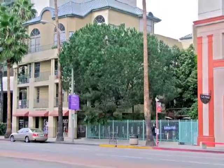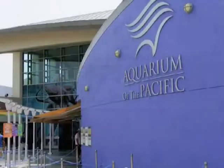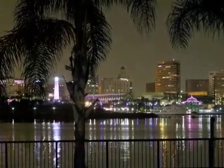The perfect blend of the French Quarter and Park Avenue in Long Beach.